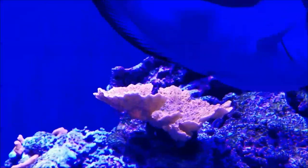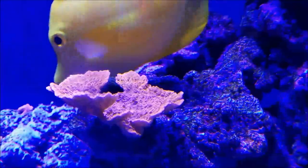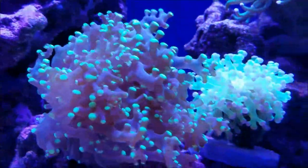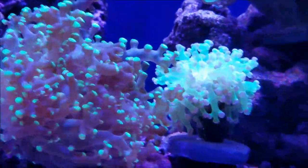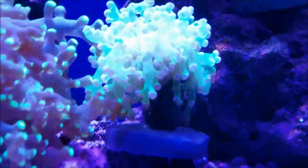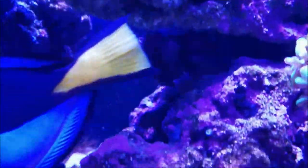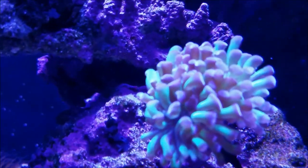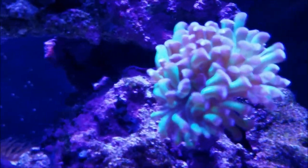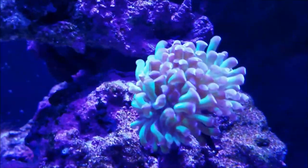The red montipora is growing and increasing in size every day — I can't wait to see how it fills out the whole top section. The two pieces of frog spawn in here are doing quite well and thickening up. My intention is to take this one and remove it from the plug finally, because it likes this area, and glue it down to the rock. The hammers have split into two heads and the colors are really vivid, and it's going to be staying here because it really likes this area as well.